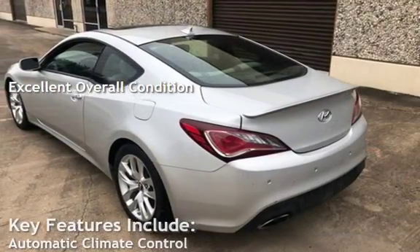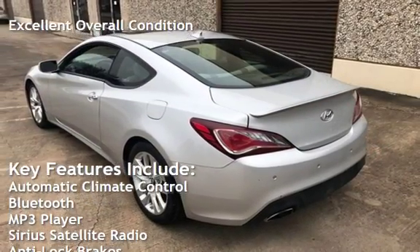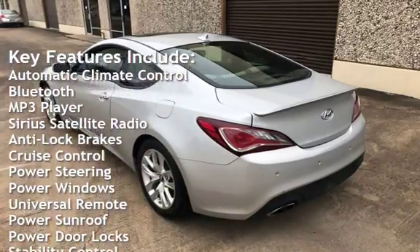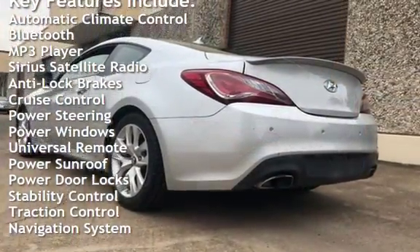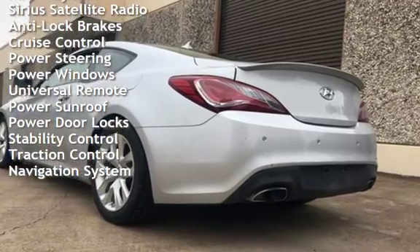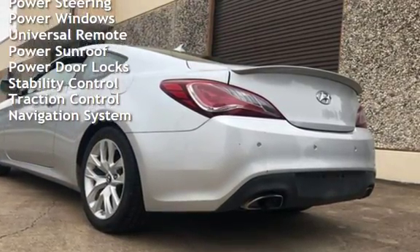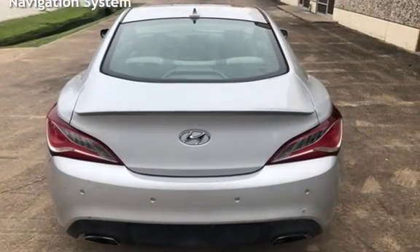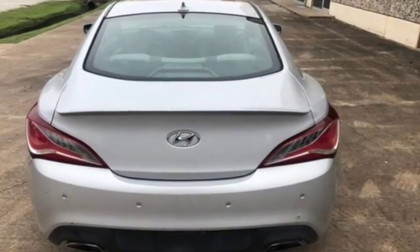Key features include automatic climate control, Bluetooth, MP3 player, Sirius satellite radio, anti-lock brakes, cruise control, power steering, power windows, universal remote, power sunroof, power door locks, stability control, traction control, and navigation system.